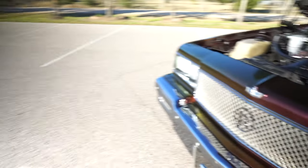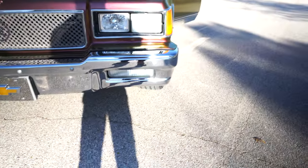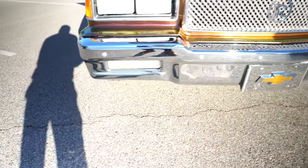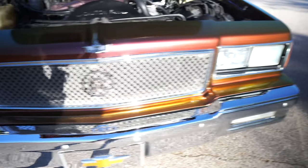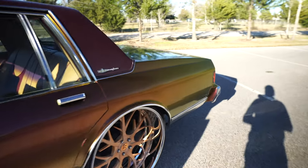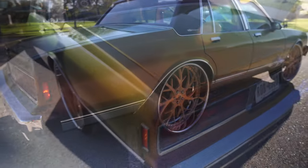I'm gonna let y'all see the LED headlights. Both of them burning ice white. I'm going to set the camera down and give y'all a little trunk action.